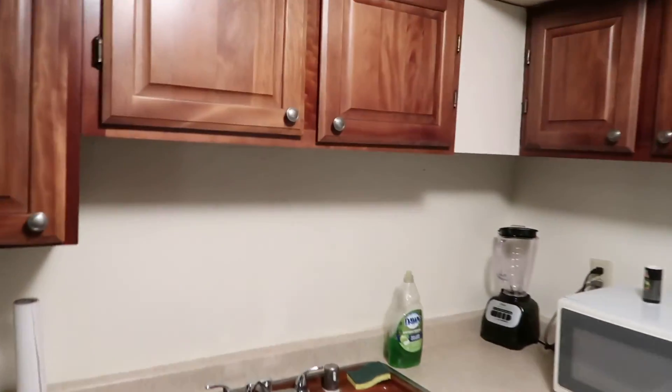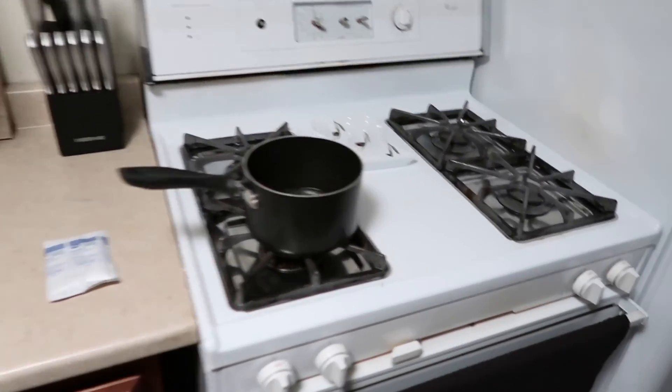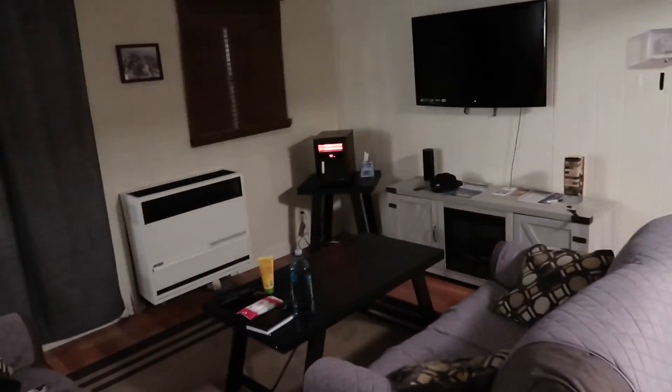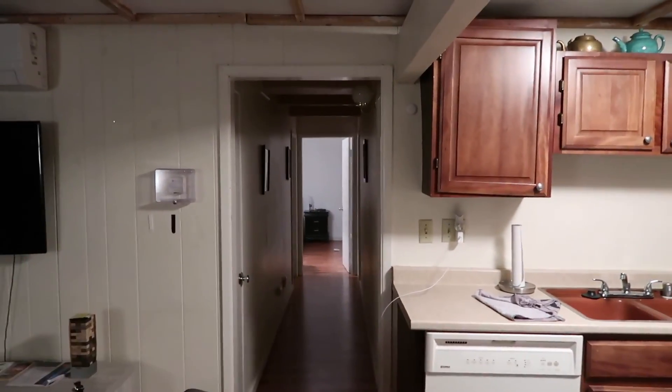So this is the cabin where we were staying. We just finished cleaning up. It looked not so cute in the pictures when we rented it, but it's actually pretty cute. We're leaving tomorrow. That's the hall, the room is down there, and that's it. They give you heaters because this is Lake Arrowhead — it gets really really cold. It's pitch black outside already.